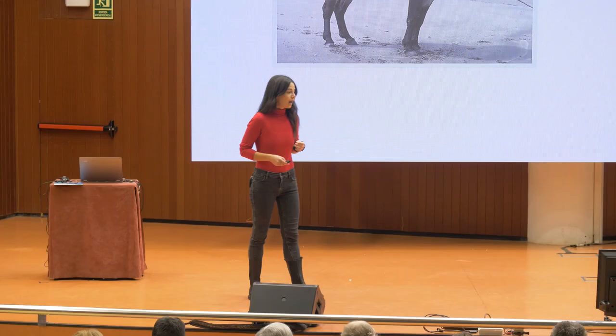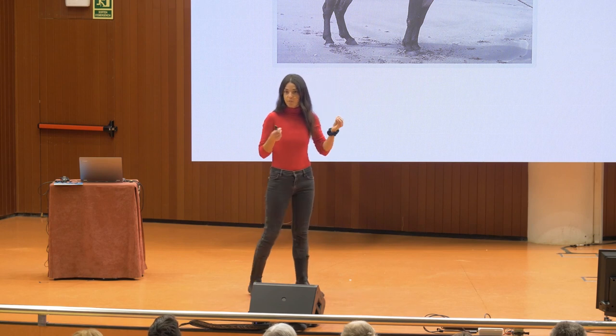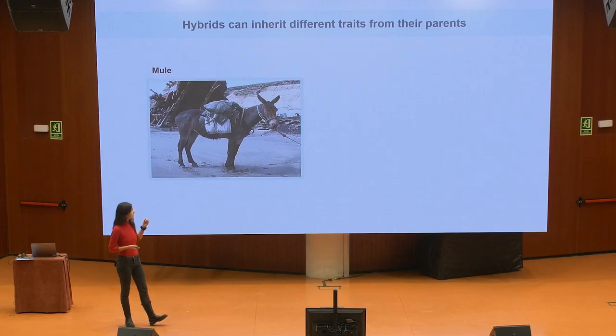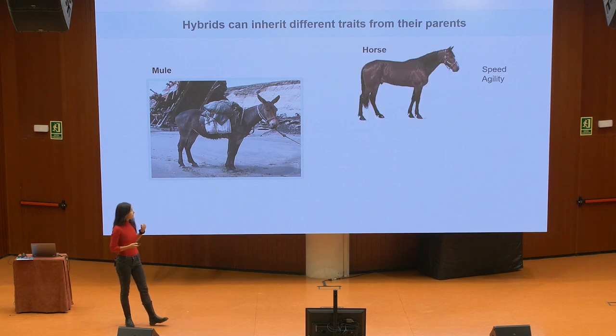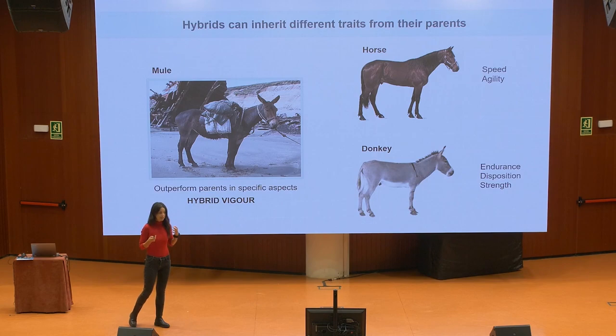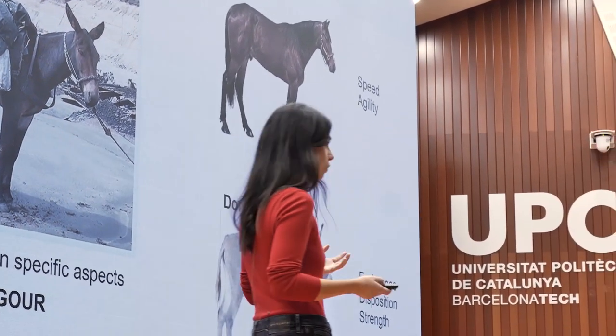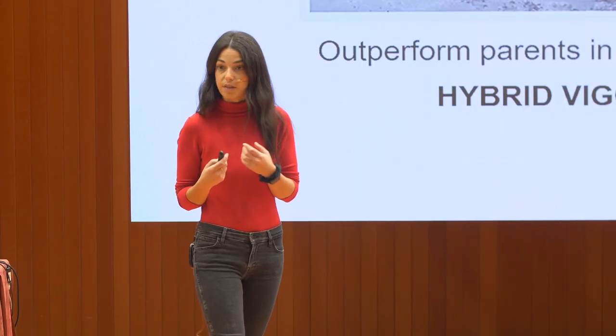What they have in common is the fact that they're hybrids — the offspring of a crossing between two different species. And hybrids are really cool, because in their DNA we can find signatures of both parents. The mule inherits speed and agility from its parent horse, and endurance, disposition, and strength from its parent donkey, to the point that the mule is able to outperform its parents in certain situations. This is something we call hybrid vigor.